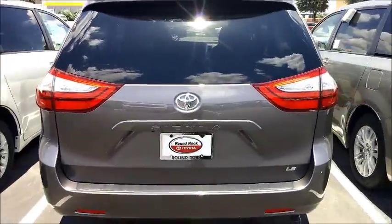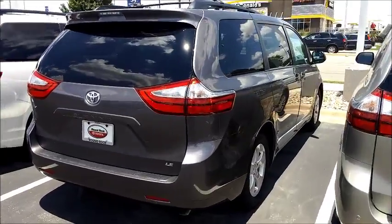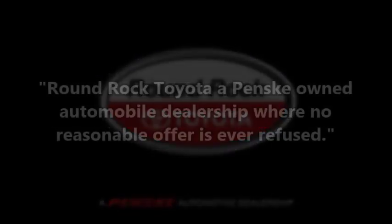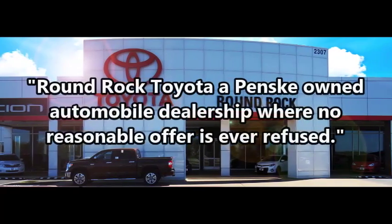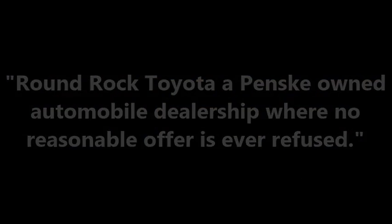And let me know if you have any questions on the Sienna. Again, 512-904-6746. Thank you very much, Charles.